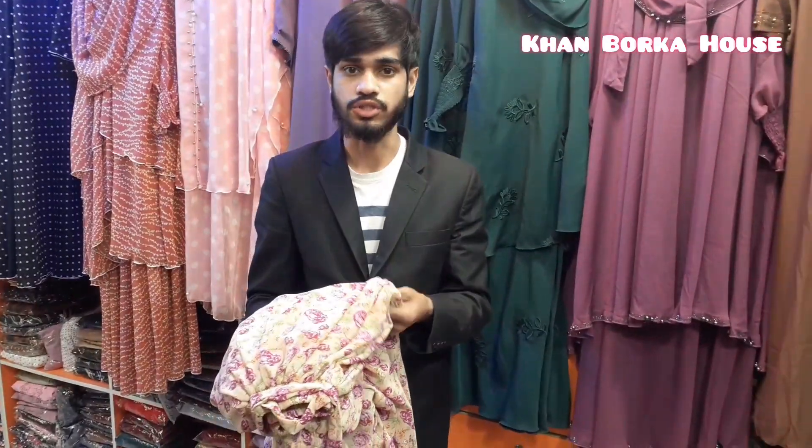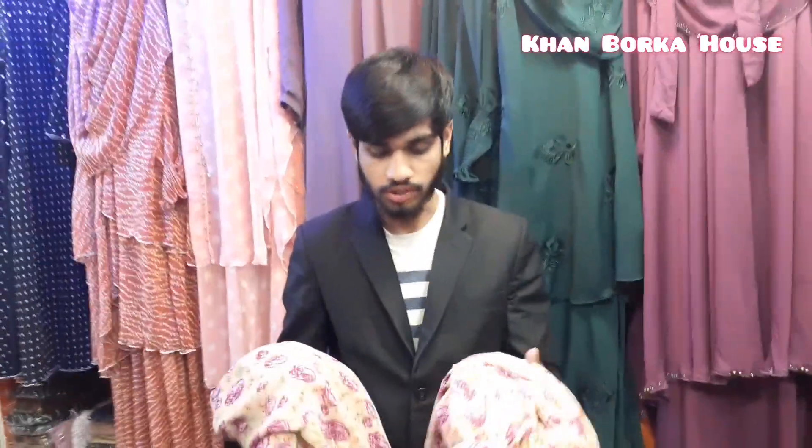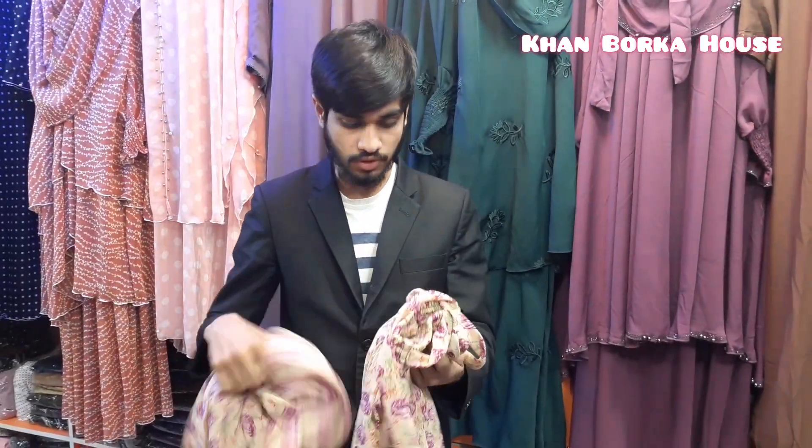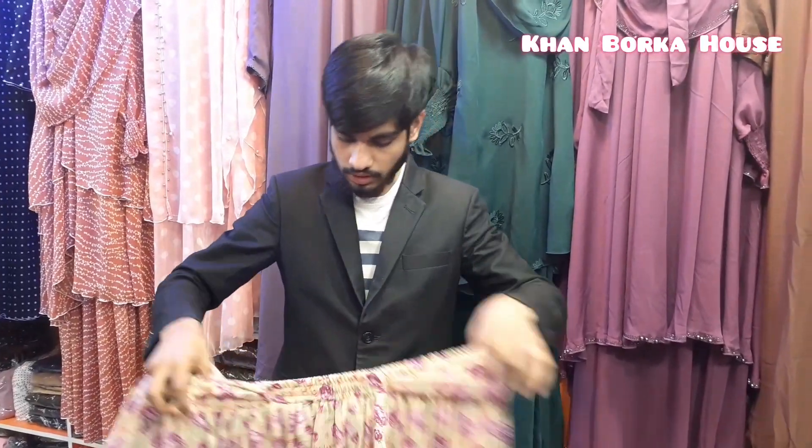It's a very nice fabric. It's an original georgette — a soft georgette. It's a soft georgette with a comfortable feel.